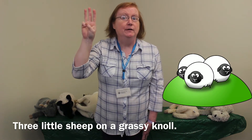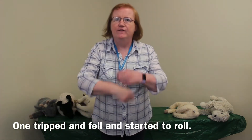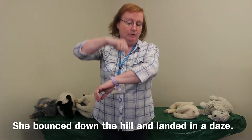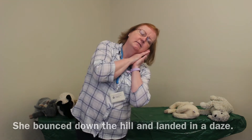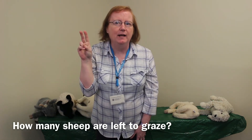Three little sheep on a grassy knoll. One tripped and fell and started to roll. She bounced down the hill and landed in a daze. How many sheep are left to graze?